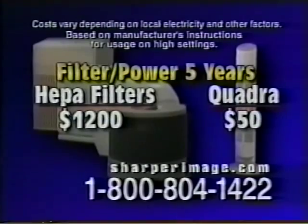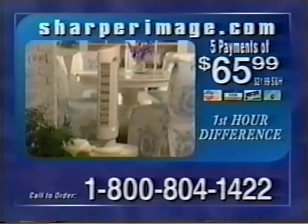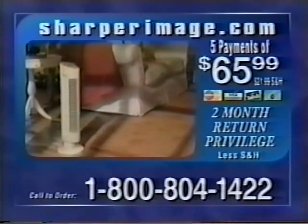A guarantee is only as good as the company behind it. Sharper Image offers a 60-day return privilege. We think you'll be able to tell a difference in your air within the first hour, but try it in your home for two months. If you're not satisfied for any reason, just send it back and Sharper Image will give you a full refund.